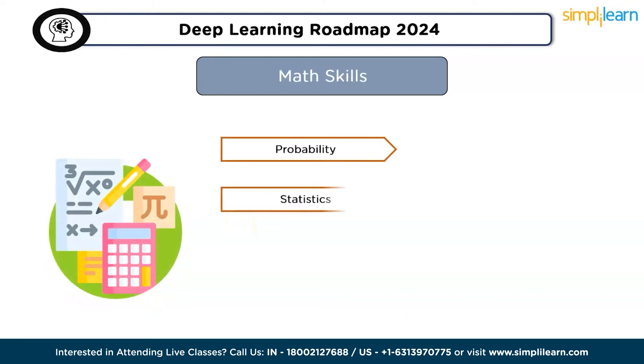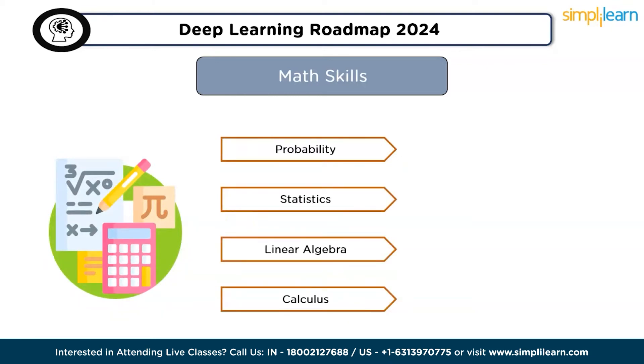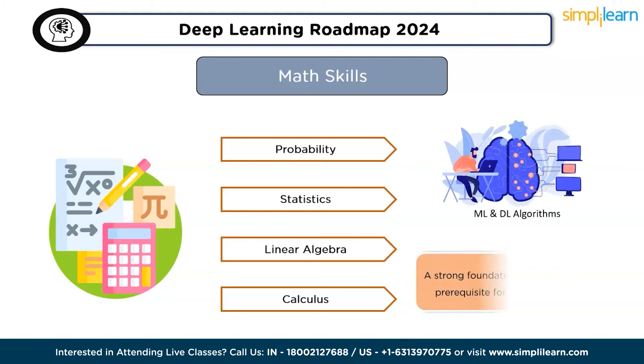The first skill is math. The initial and fundamental skill in deep learning is mathematics, specifically probability and statistics, linear algebra, and calculus. This knowledge forms the foundation for understanding the workings of machine learning and deep learning algorithms. It's essential to grasp these mathematical concepts before delving into deep learning, as a strong foundation in math is a prerequisite for effective deep learning.